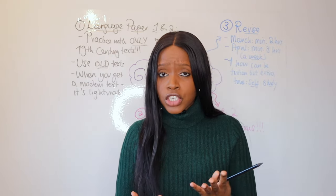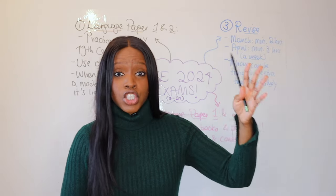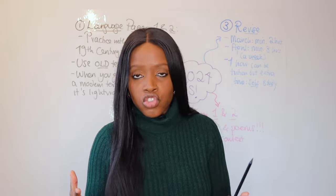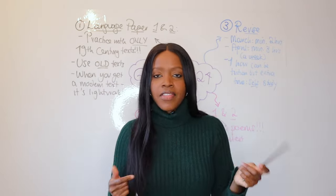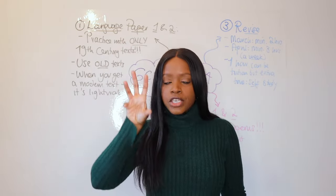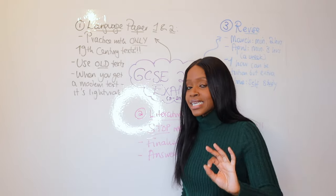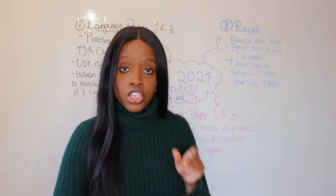My top suggestion for Section A of Language Paper 1 and Paper 2 in the last two months: get as many papers online, get as many extracts written in older English as you can. Don't go beyond Victorian times — so roughly the 1800s to 1900s. Don't do loads of Shakespeare unless you're preparing for Literature. Use old Victorian texts to practice Section A, because if you get anything easier in your actual GCSE, it literally feels like light work.